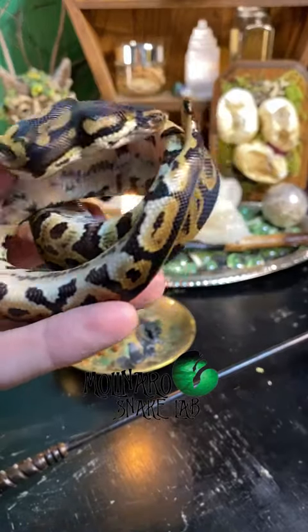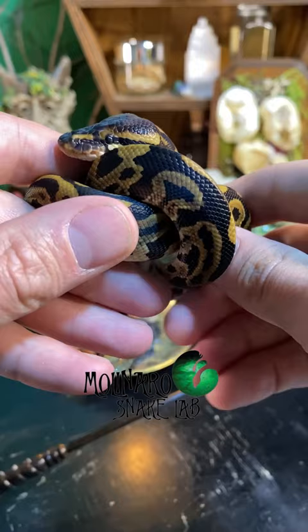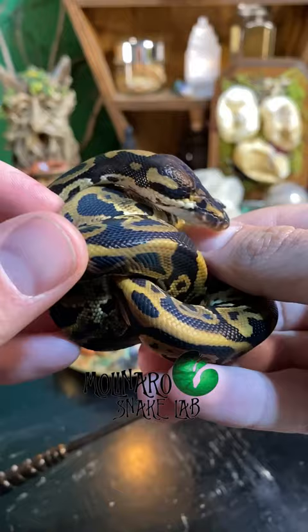This is an update on the one-eyed ball python that we hatched on July 17th. As you can see, he's got one small eye on the left side, and on the right side he has no eye at all. Despite this, he's active, calm, and a healthy weight.